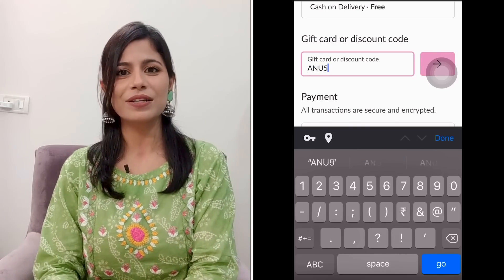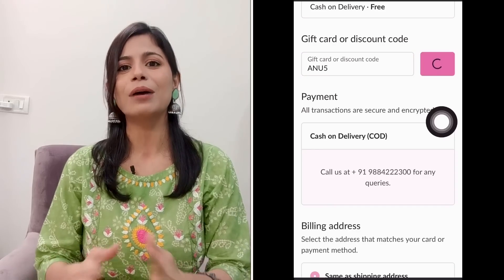You can use coupon code ANU5 and you will get a discount on your billing amount. There's cash on delivery and easy returns. You will get free shipping on orders above Rs. 999. I am going to show all the outfits in this video and the purchasing link will be found in the description box.